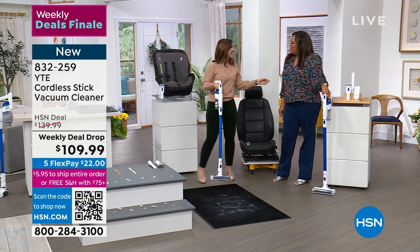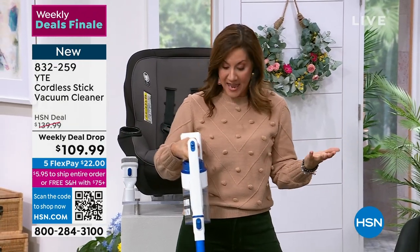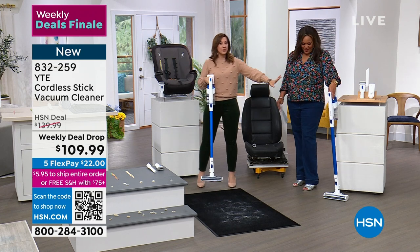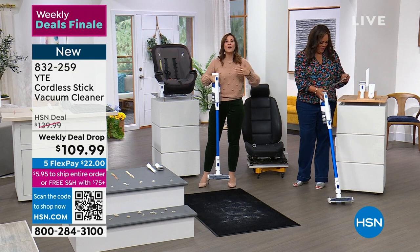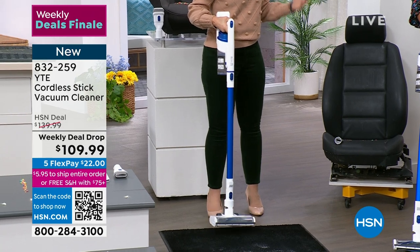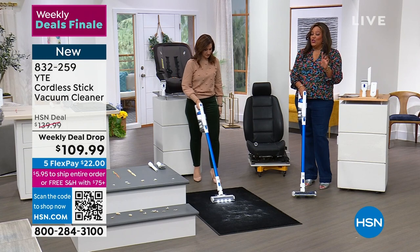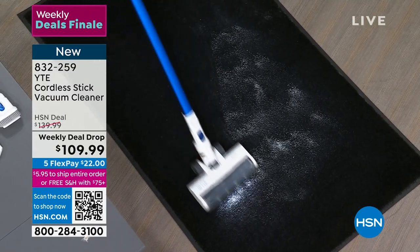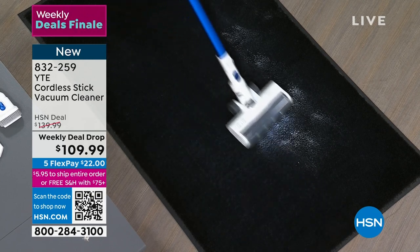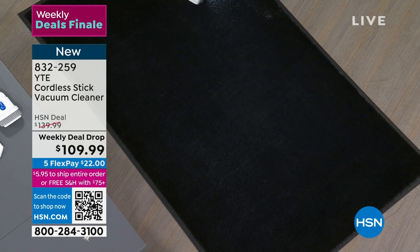Rebecca Wood is here. YTE stands for Your Tech Essentials, and what we've done is reimagine the stick vac — you have all the bells and whistles but not the pricing that typically comes with it. Some comparable units are $300 on our website; you're not paying $300 today. It's $109.99 — and you have 40 minutes to get $30 off. We're showing powdered sugar on a black rug — powder sugar is impossible to get off — and look how quiet it is.